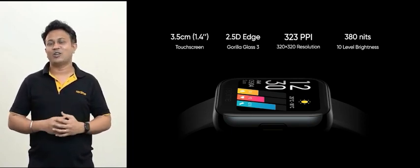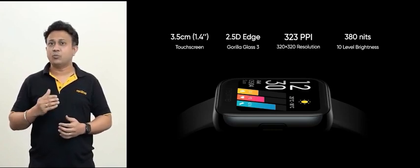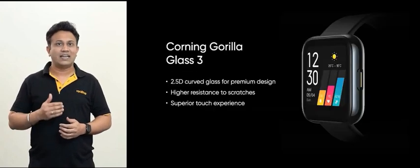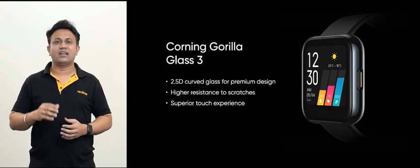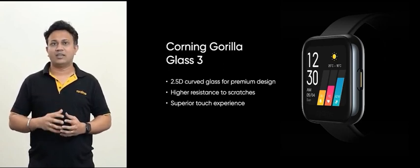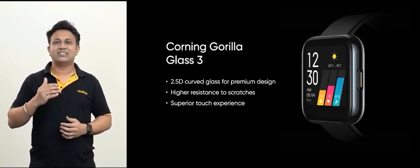Whether it's a dark or bright setting, the surface of the screen uses 2.5D Corning Gorilla Glass 3 and has a sleek, trendy round frame which provides a seamless and comfortable touch. The Gorilla Glass 3 provides improved native damage resistance and high resistance to scratches.